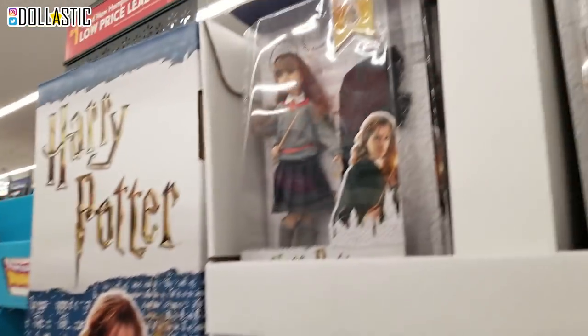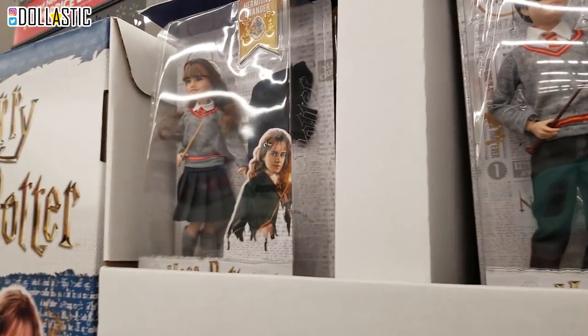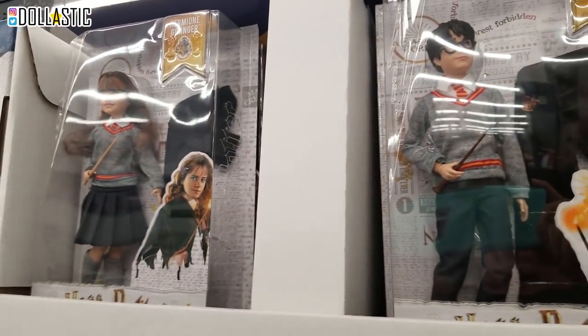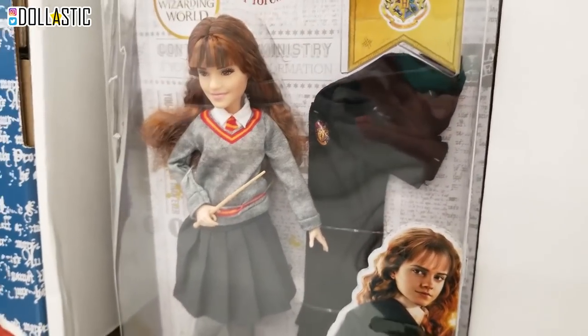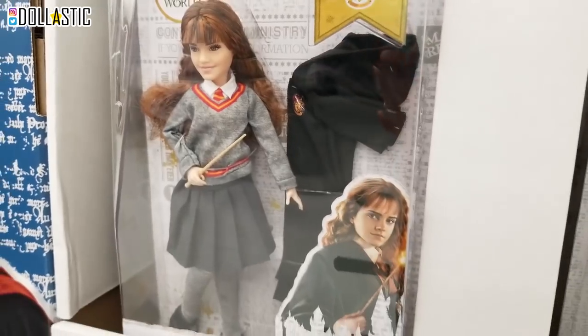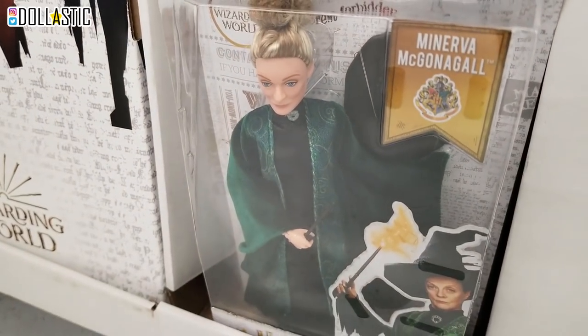Now we are actually at Walmart. They have this Harry Potter display in the middle of the hallway, and they have some Harry Potter dolls. They look actually pretty good. The head is realistic, the body is unrealistically proportioned. But I think this Ron looks really nice. And Professor McGonagall - oh my gosh, looks really good too.